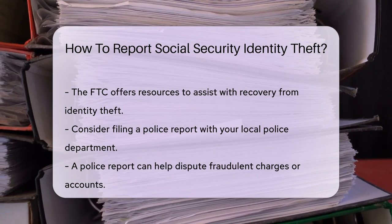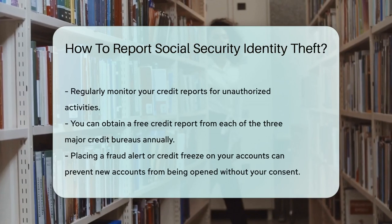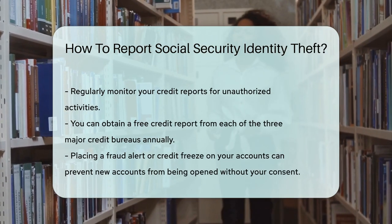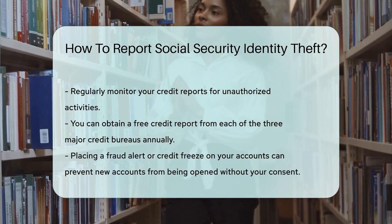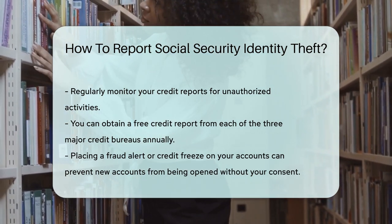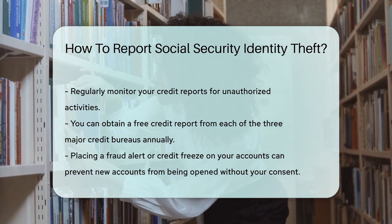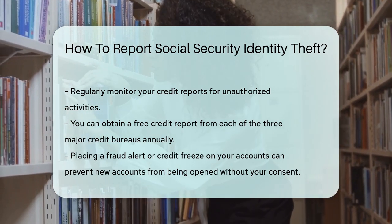It is also advisable to monitor your credit reports. You can obtain a free credit report from each of the three major credit bureaus once a year. This will help you identify any unauthorized accounts or activities. Lastly, place a fraud alert or credit freeze on your accounts. This can prevent new accounts from being opened in your name without your consent.